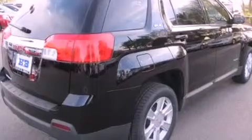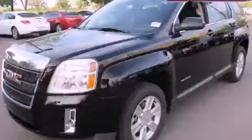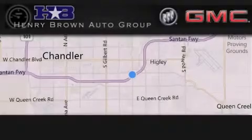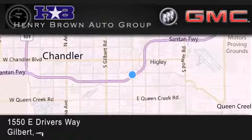Contact us today and schedule your opportunity to see this vehicle in person. Henry Brown Buick GMC is located at 1550 East Drivers Way in Gilbert.